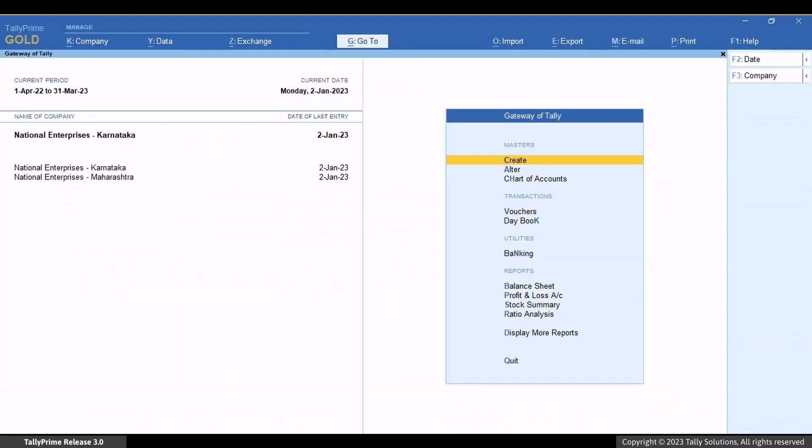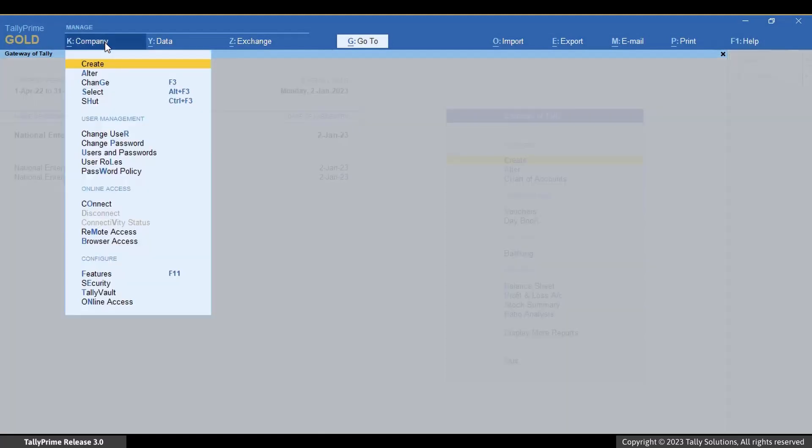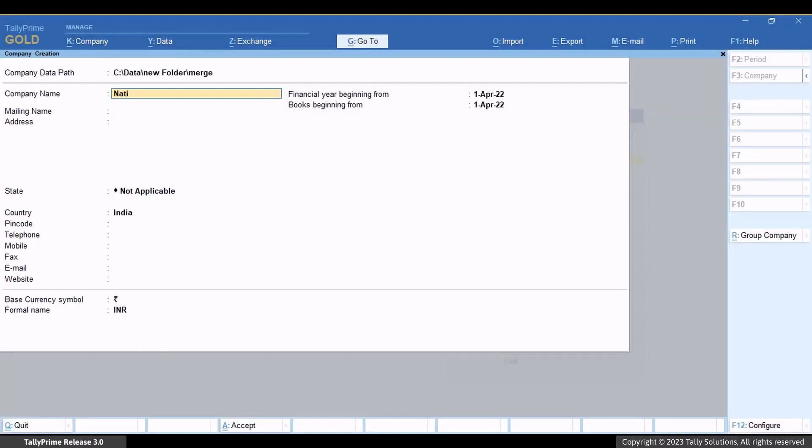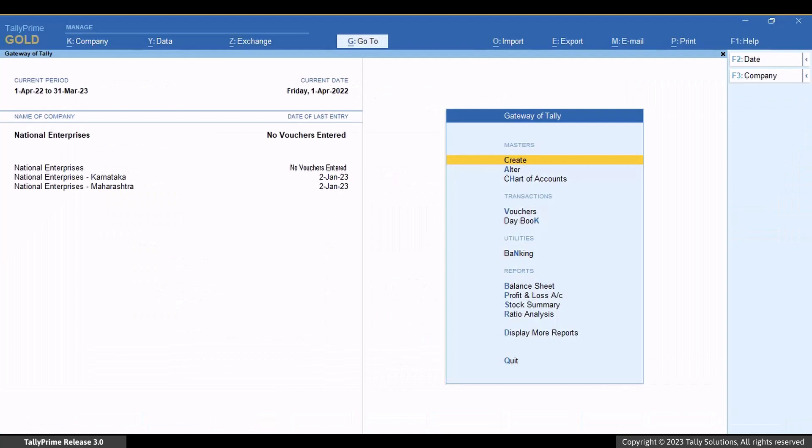You can create a new company in Tally Prime Release 3.0 which you will use as a parent company to merge your companies with different GST registrations. Or you can import the masters and transactions to one of the existing companies.